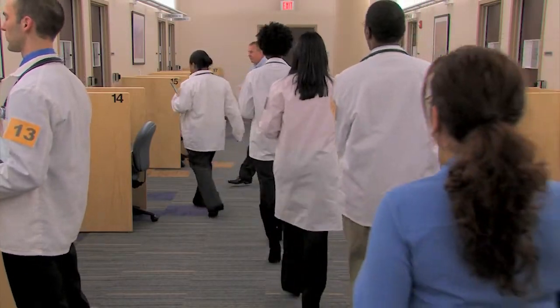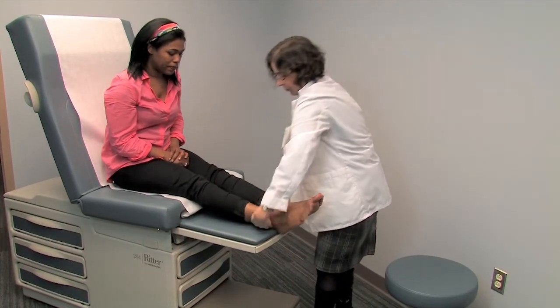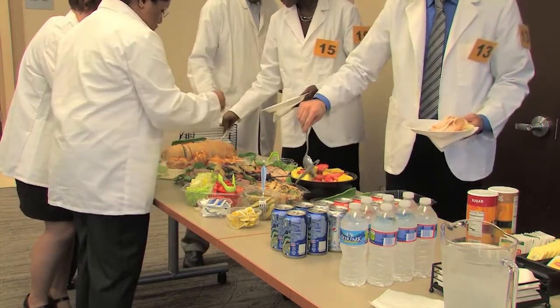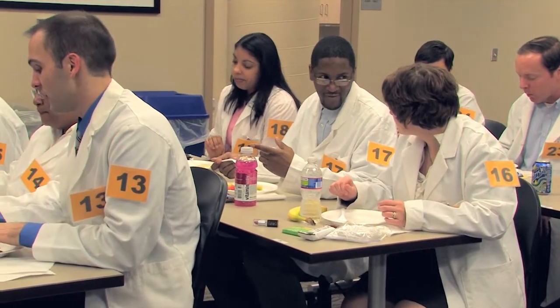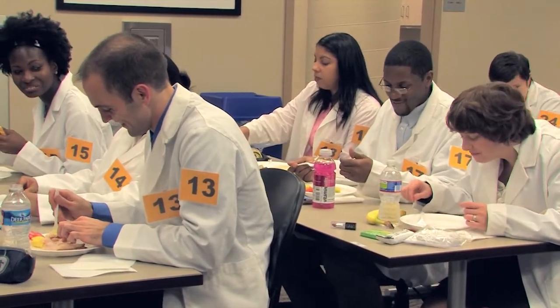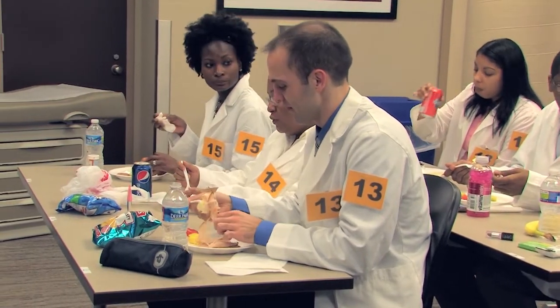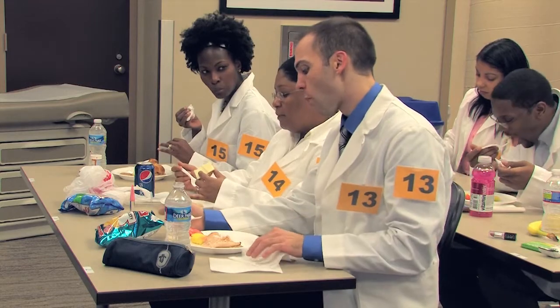The exam. The complete exam process takes approximately eight hours and includes 12 patient encounters. During the exam, you will be provided a light meal during the 30-minute break after the fifth encounter. You will also have a 15-minute break after the ninth encounter. Discussion of the cases or the exam is not permitted during these breaks, or at any other time during or after the examination.